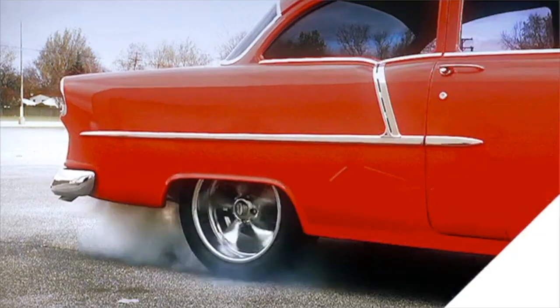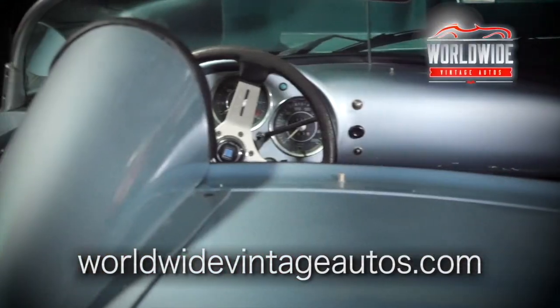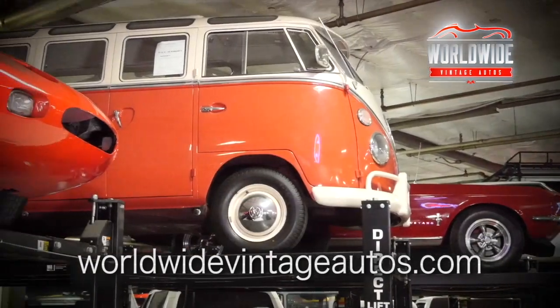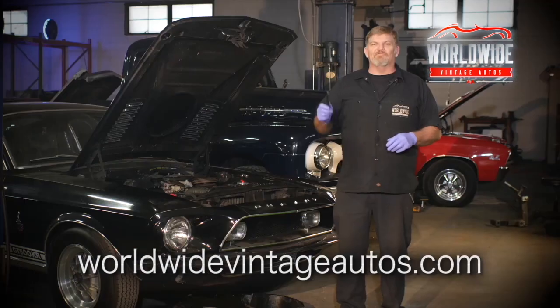Call now, 1-800-USA-1965. If anyone's looking for any kind of vintage SUV or vintage vehicles, this has got to be one of the places they have to explore. Our reputation is everything. We don't do anything half-assed — we put our full ass into everything.